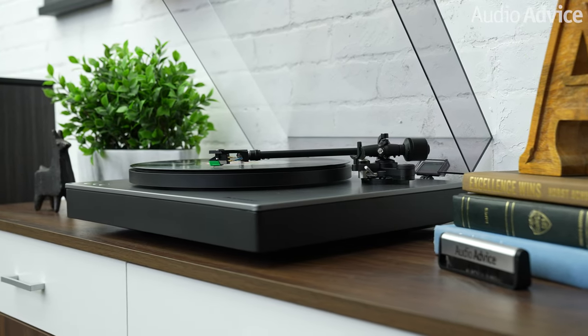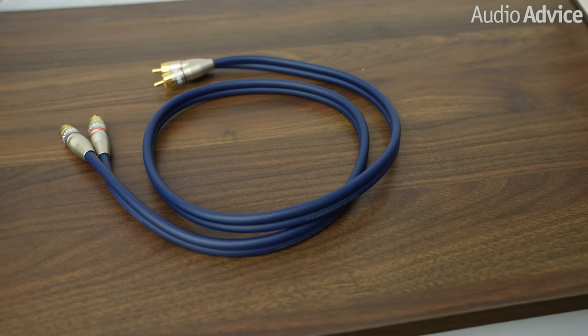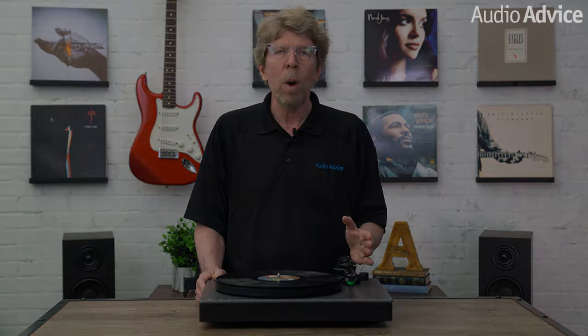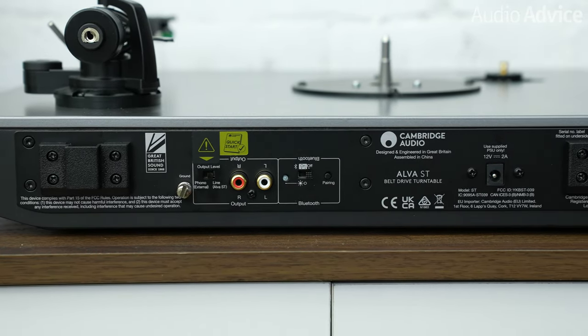It's also quite beefy, weighing in at over 16 pounds. The included cables to connect it up to your system are not the pure giveaway type, but nicely done and will probably not need to be upgraded. And like almost all of their products — and we wish everyone did this — the connections are all printed from both the right side up and upside down so you can read them when you lean over the top.